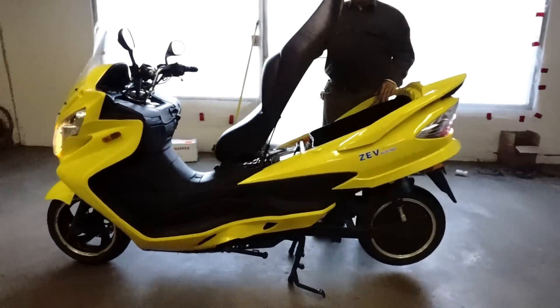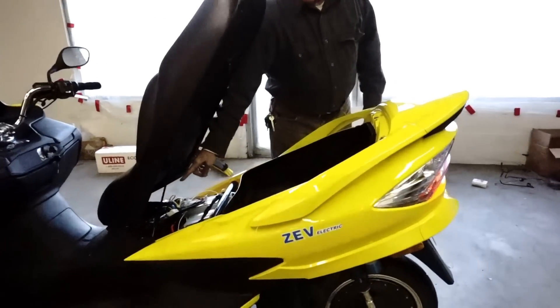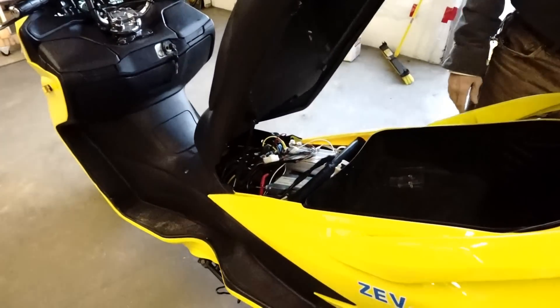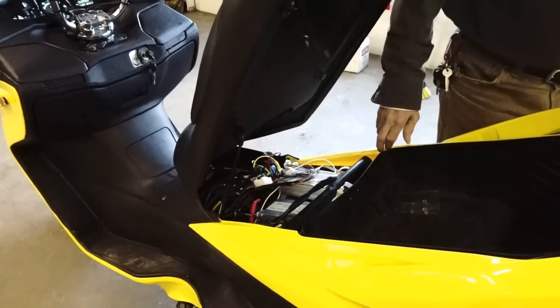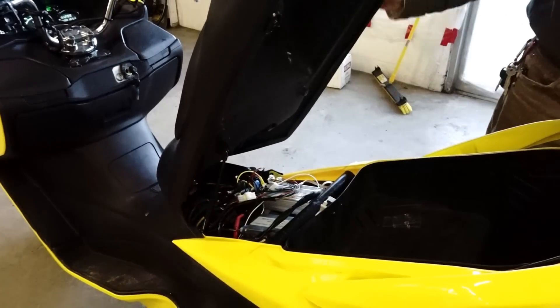This bike has a lot of room under the seat for storage. All the electronics are laid out for easy working. If you have a problem you need to troubleshoot, every connection you need, every access to all controllers, motors, battery management systems, and circuit breakers are all in one place.